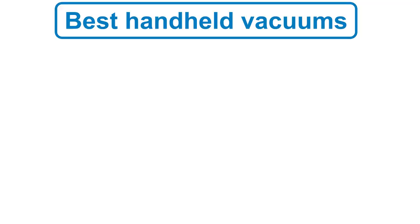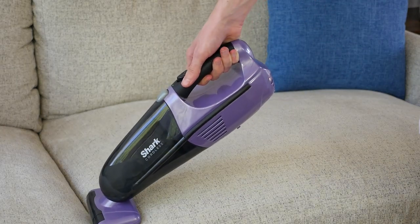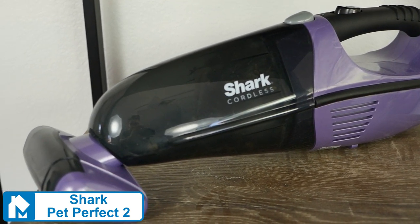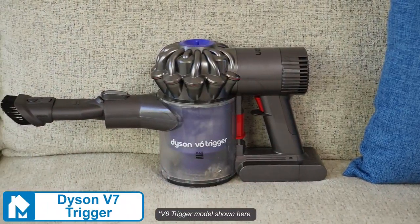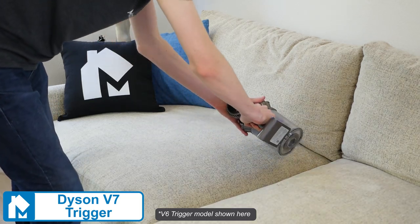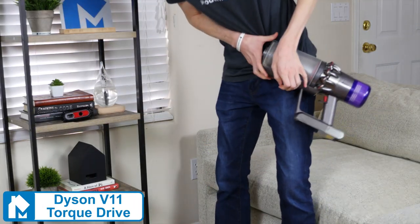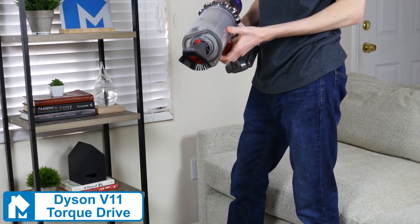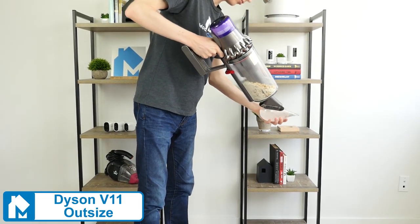As for handheld vacuums, our two top choices are the Shark Pet Perfect 2 and Dyson V7 Trigger. The Shark Pet Perfect 2 is a decent quality handheld for a very affordable price. With a 30-minute runtime and minimal accessories, it is certainly on the basic side, but it does a good job as a lightweight portable vacuum. The Dyson V7 Trigger has great suction and a number of accessories. It's a few years old but still the most recent standalone handheld vacuum Dyson has released. That said, if you're in a position to spend a little more money, it's worth going with the Dyson V-Series vacuum, like the V10 or V11.